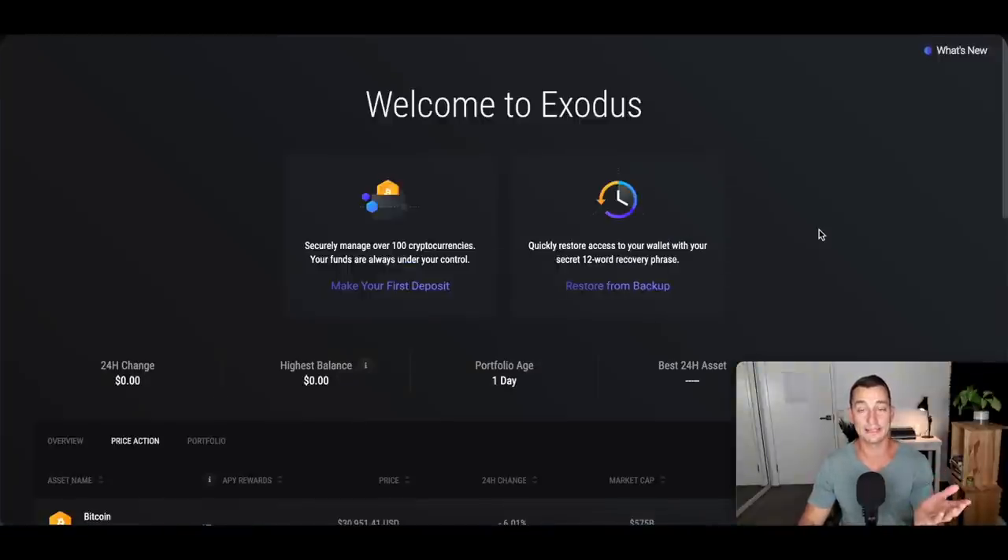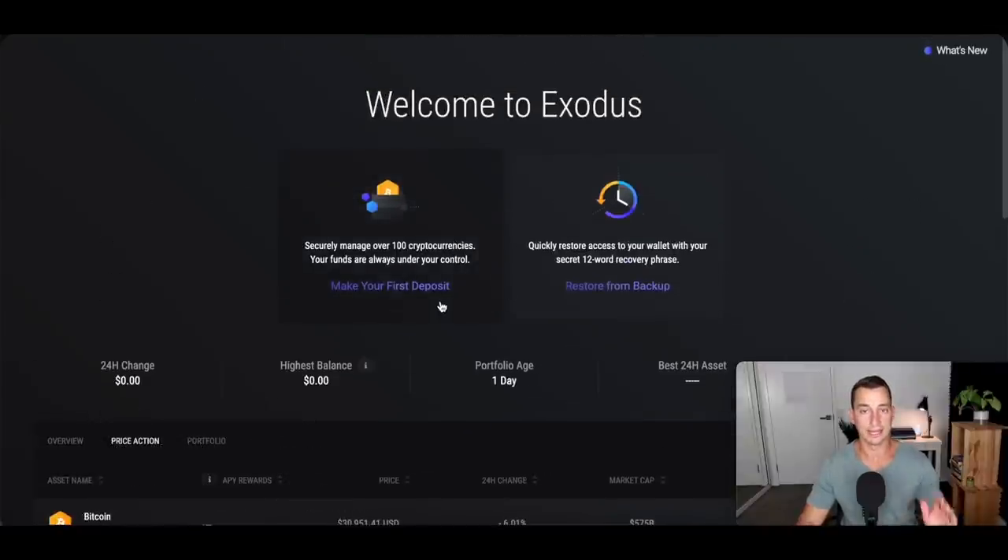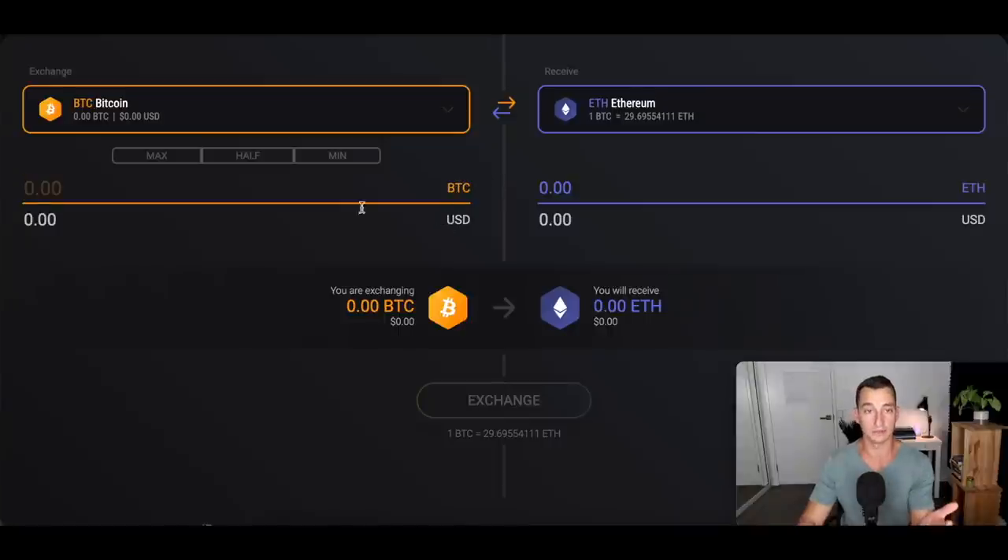Now let's move to an easier-to-use cryptocurrency wallet — this is the one I suggest to a lot of people who ask how to store their crypto: Exodus. It has a desktop app and a mobile app that sync really nicely between each other. You can trade cryptocurrencies from the app itself on both mobile and desktop. The fees are higher, but that's the price you pay for the convenience.